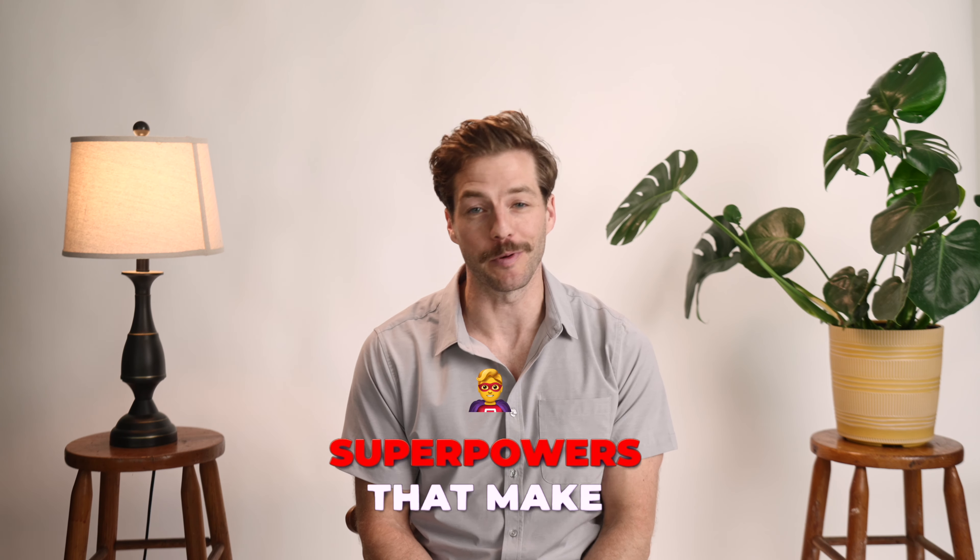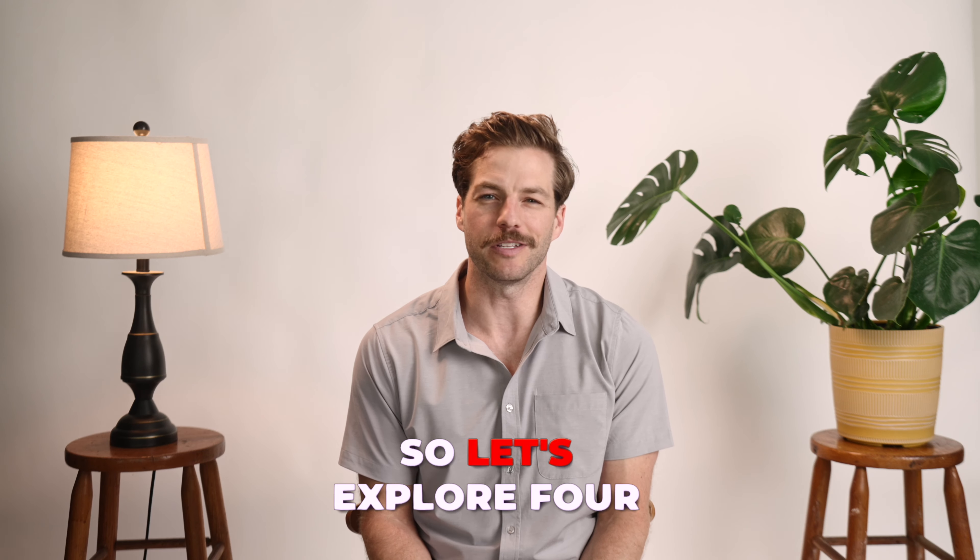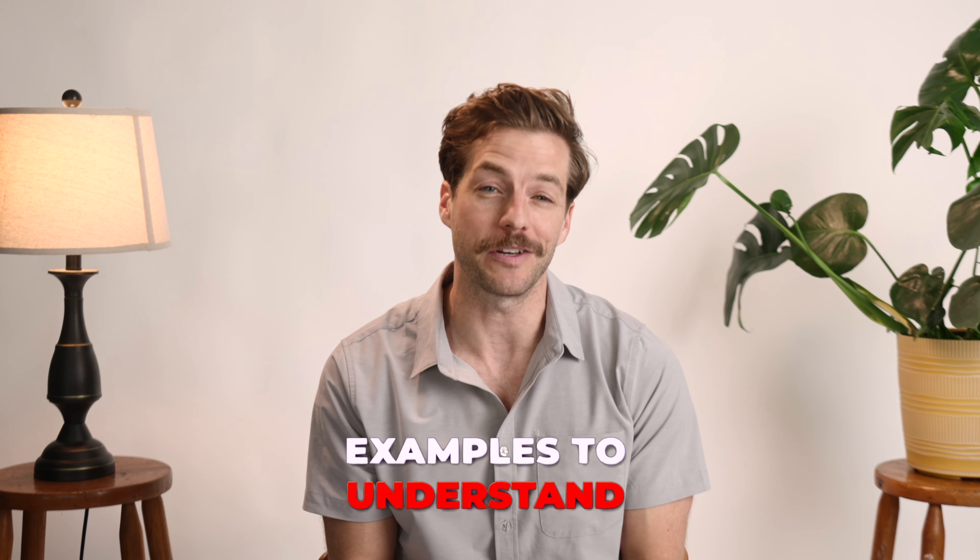Company store permissions are like superpowers that make sure an online company store runs smoothly. Let's explore four examples to understand them better.